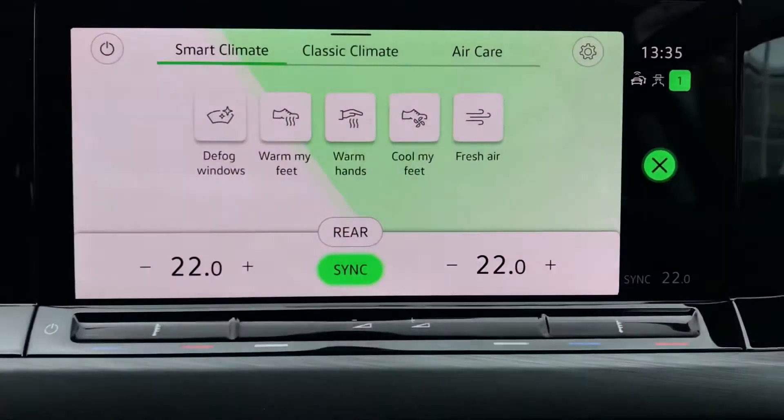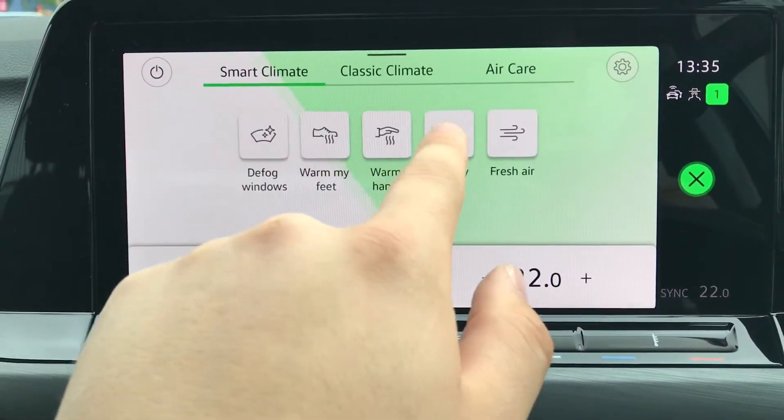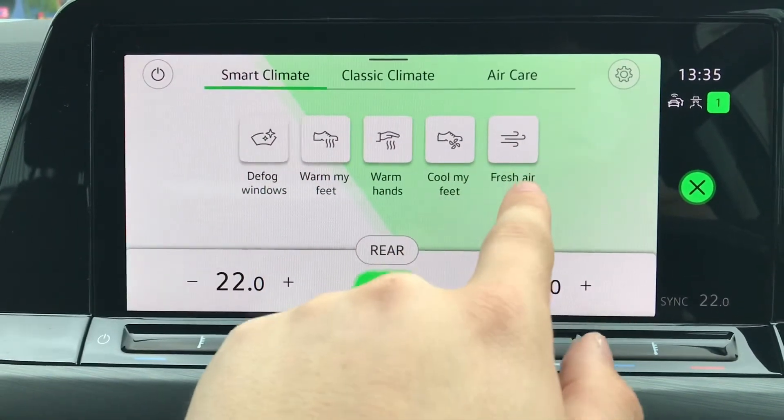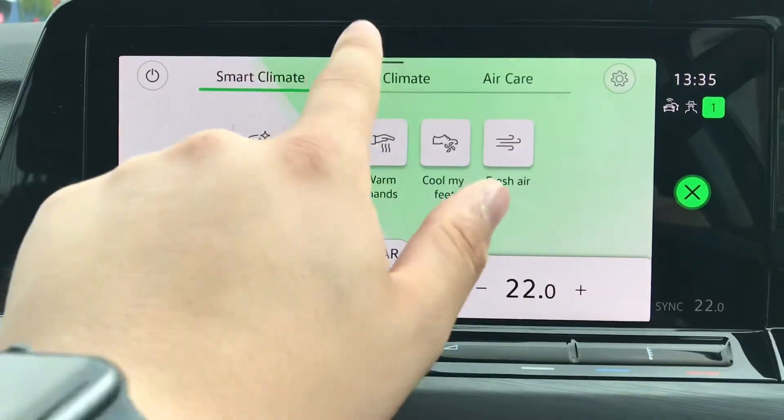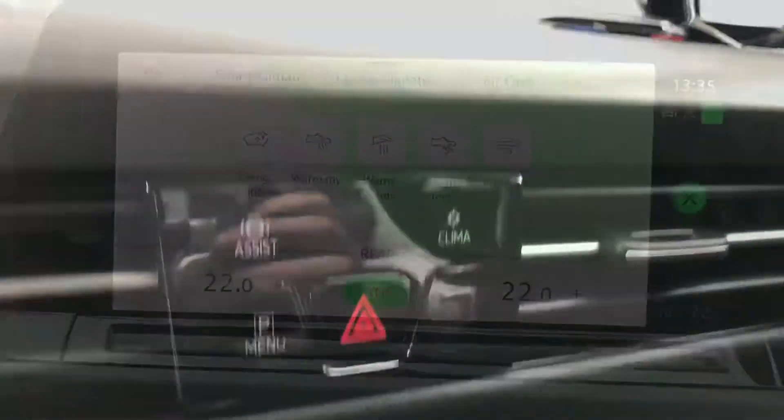Pressing this button gives access to your smart climate controls where you have defog windows, warm my feet, warm my hands, cool my feet, and fresh air. You can also switch it to the classical climate mode where you have full control over the blowers and everything, but I think smart climate is the way forward.